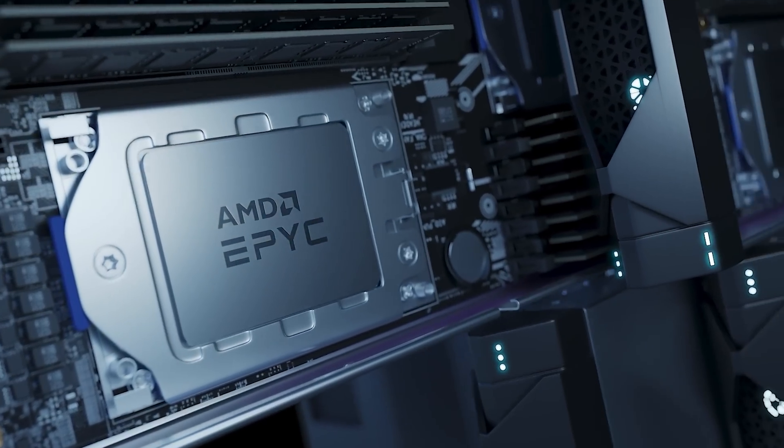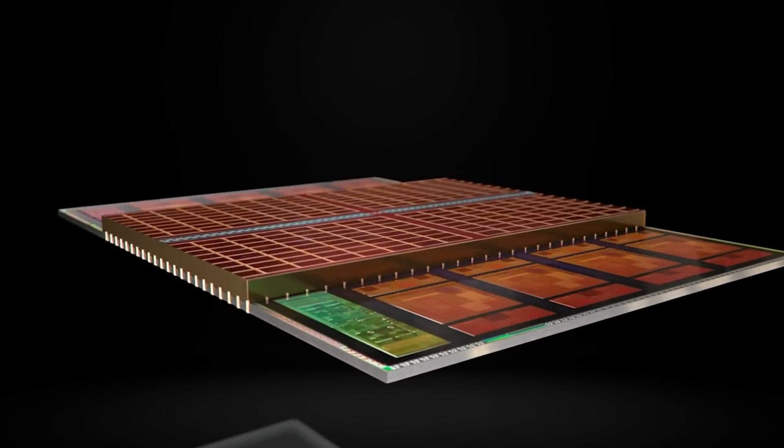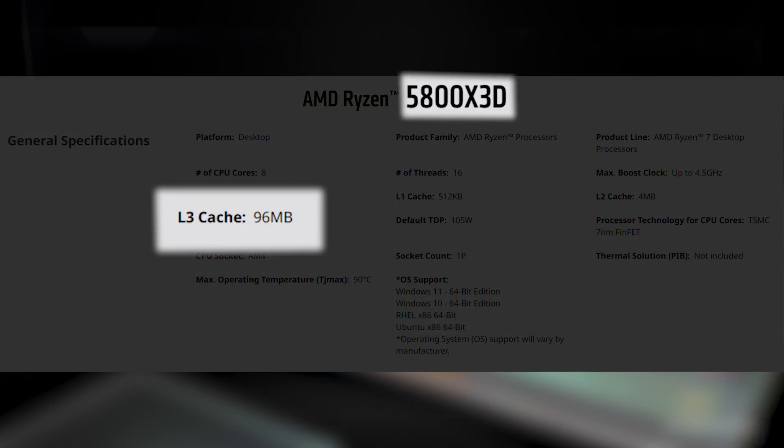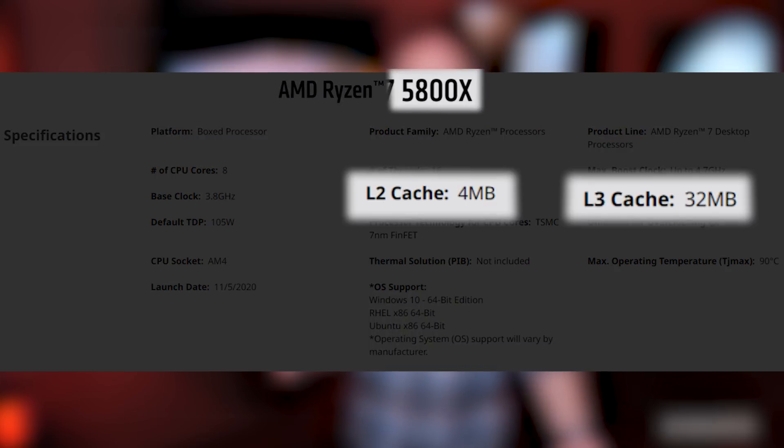They're going to be putting this in their highest end Epic chips, and they're debuting it for regular consumers in the 5800X3D, which will have 96 megabytes of L3 cache. Compare that to the 5800X, which only has 36 megabytes of total cache. While we're only a week away from the retail launch, full reviews have started to come out, so we have a much better picture of what the 5800X3D brings to the table.